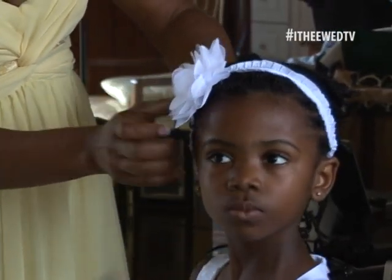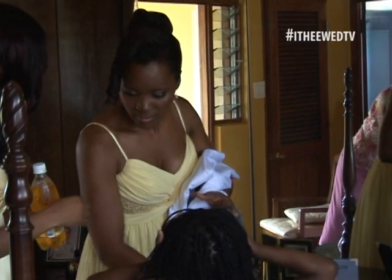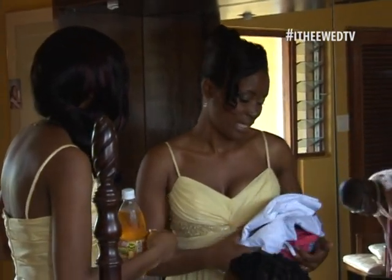Of course, our bride has no idea of the glitches happening outside. The only thing she needs to be concerned about is looking her best for Roy. Meet the ladies who have glammed up our bride.